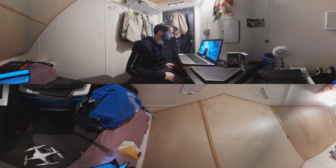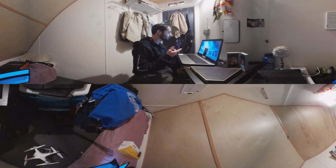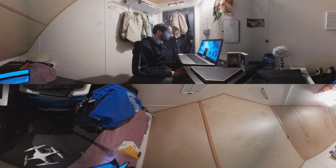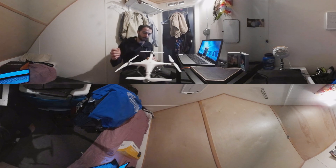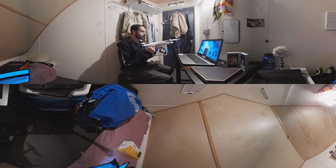Hey Colton, how's it going? I just wanted to send you a note and see how you're doing and show you what we've been doing inside of here. I also wanted to show you one of our friends — I get to fly the drone a lot. We call it Ripley. Say hi, Ripley.